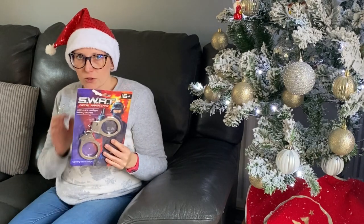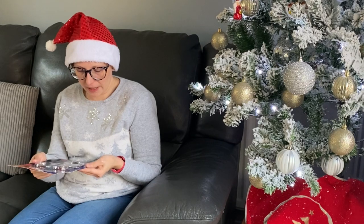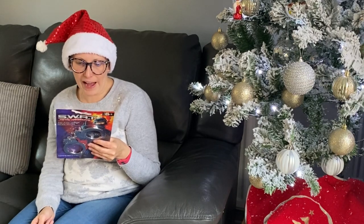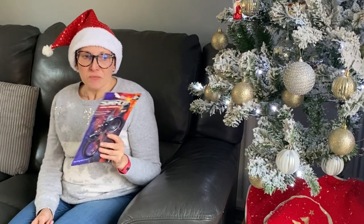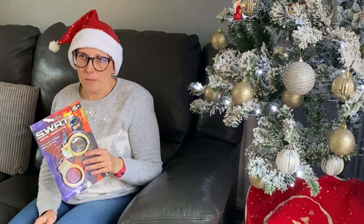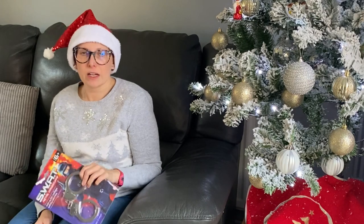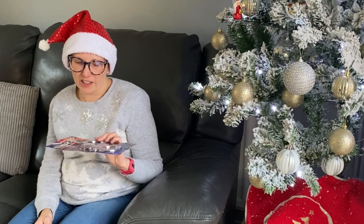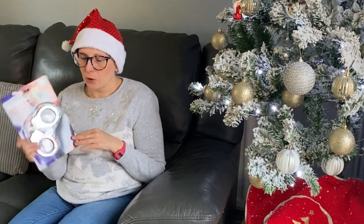The penultimate item is a bit of a random one, but Henry is really into playing cops and robbers. I found these fake handcuffs on eBay for just a couple of quid. They have a working lock with keys, though you can also release them with the catch, so no worries if the keys are lost. If handcuffs aren't their thing, you could get a mini Nerf gun, Nerf bullets, or targets instead — something as a fun role-play accessory.